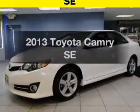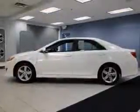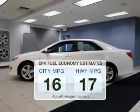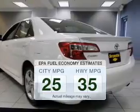Check out this 2013 Toyota Camry. Travel the roads in style and comfort in this great vehicle. Save your money — make fewer trips to the gas station when driving this fuel-efficient vehicle.